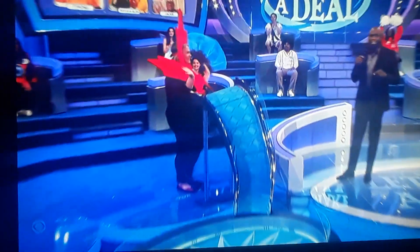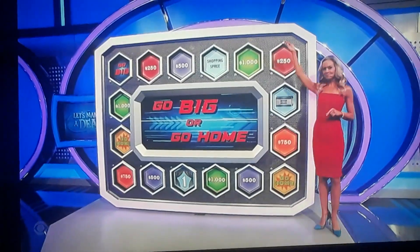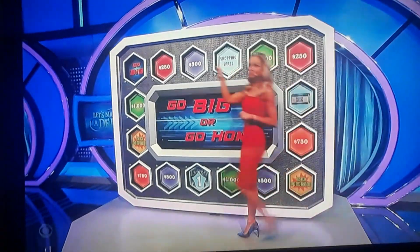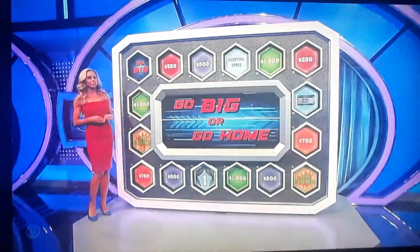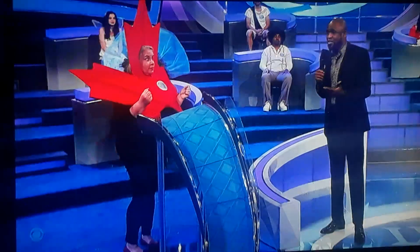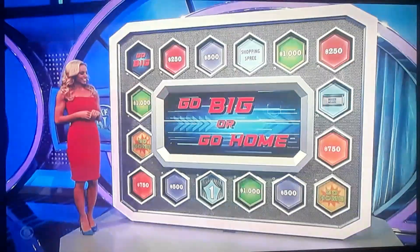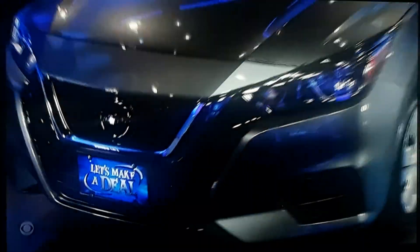You can win that car by playing Go Big or Go Home. Here's how you play, Stephanie. There's the Go Big or Go Home game board. On that board we have prizes and cash. You're going to roll the die to move the corresponding number of spaces around that board. Whatever you land on, that's what you win. If you land on Go Home, you're going home with absolutely nothing.